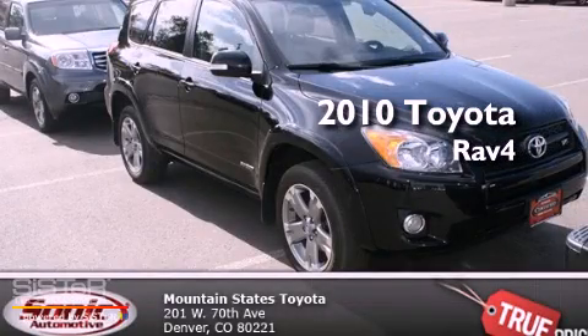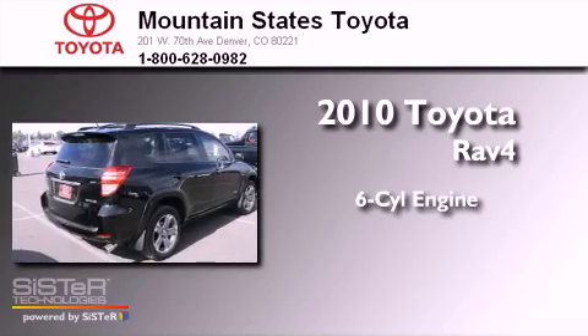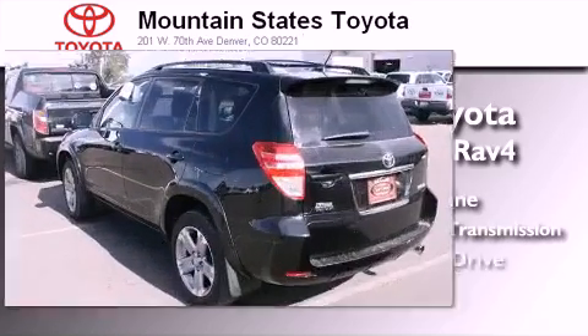This is a certified pre-owned 2010 Toyota RAV4. It has a six-cylinder engine, a five-speed automatic transmission, and four-wheel drive.